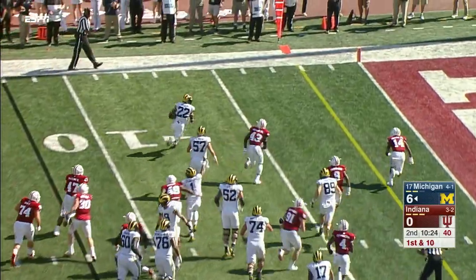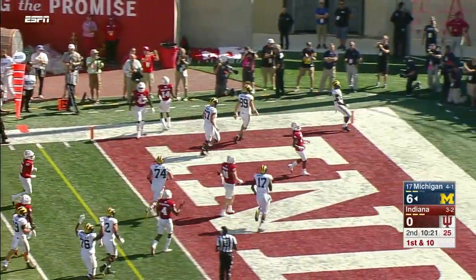Higdon bounces it outside, heading for the pylon, heading for the end zone — that's a Michigan touchdown!